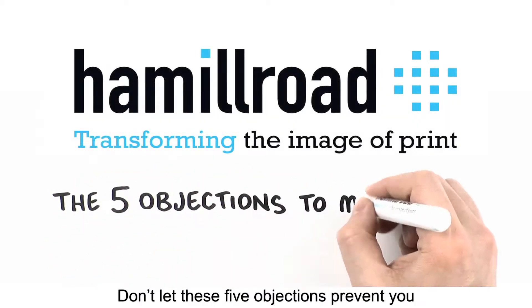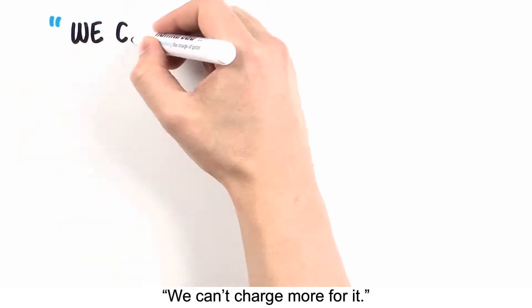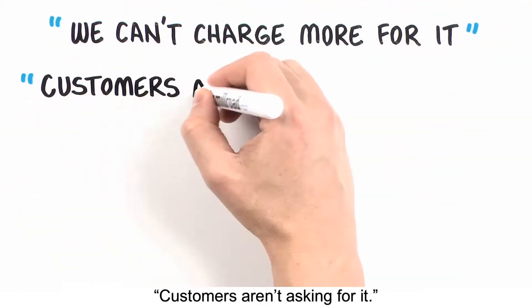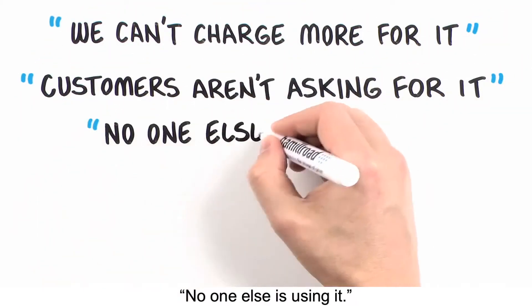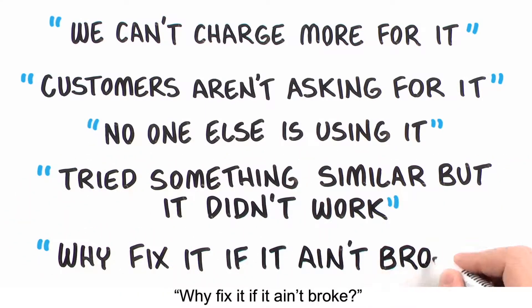Don't let these five objections prevent you from maximizing profitability: We can't charge more for it. Customers aren't asking for it. No one else is using it. Tried something similar, but it didn't work. Why fix it if it ain't broke?